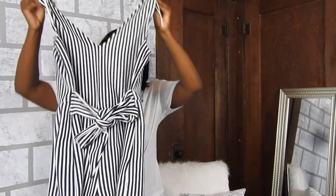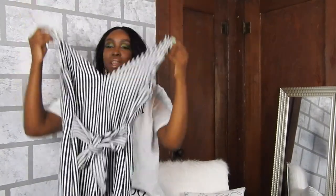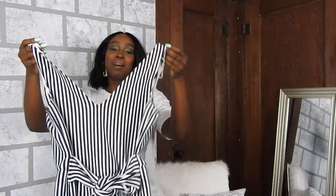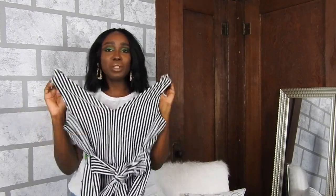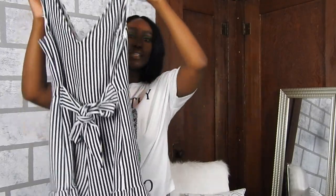I got it for 17 bucks — 17 dollars, guys! I thought this would be key for like summertime barbecues, going to the beach, something really cute. It has a little bow and ruffles at the bottom, so I'm going to try this on and see. Here's the cute little romper — I think this is so adorable.